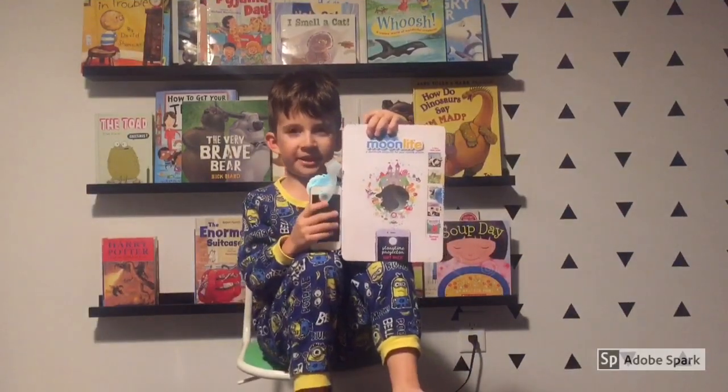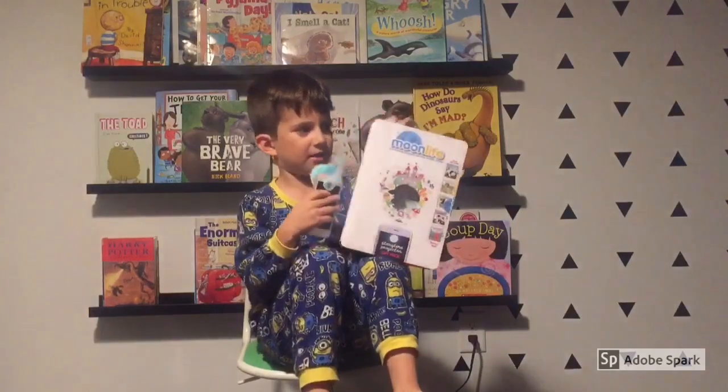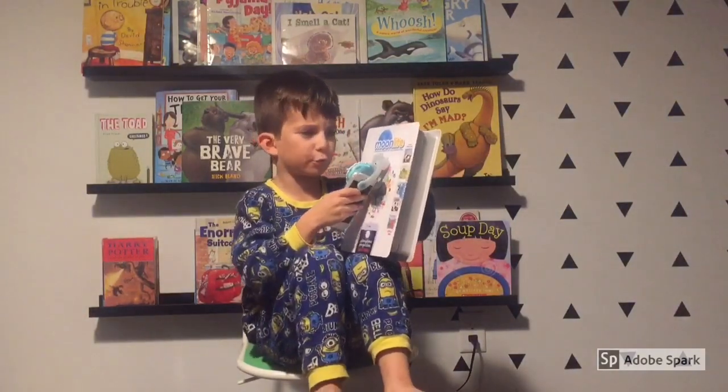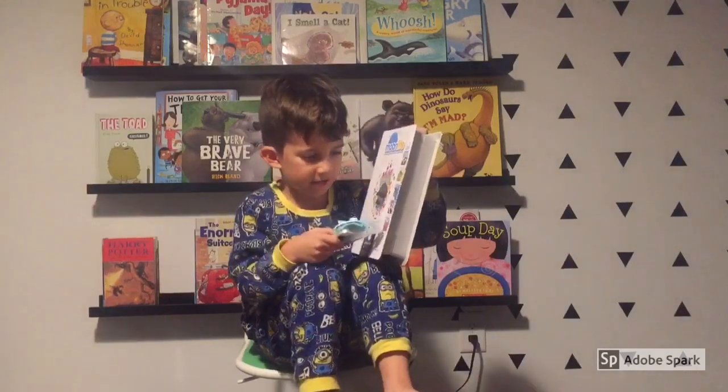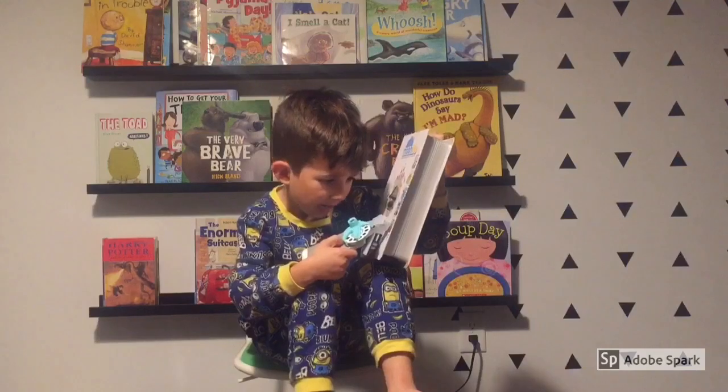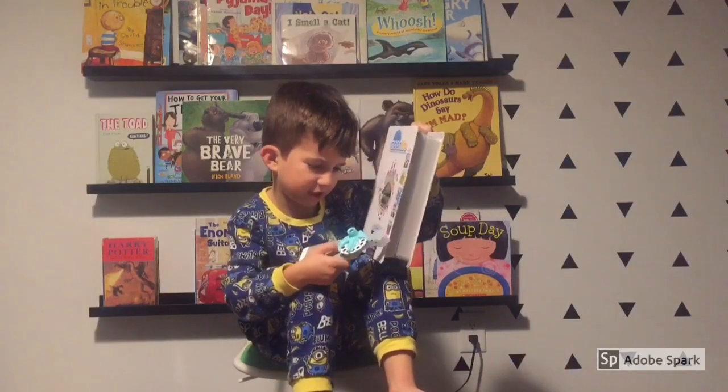Hi, I'm Dean the Reading Machine, and today I'm reading The Moonlight, a story projector for your mobile phone. The book is all here, and today I'm reading Sango Mini on Vacation.